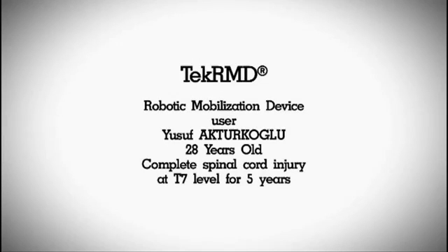Yusuf Akturkoğlu, 28 years old, completes spinal cord injury at T7 level for 5 years.